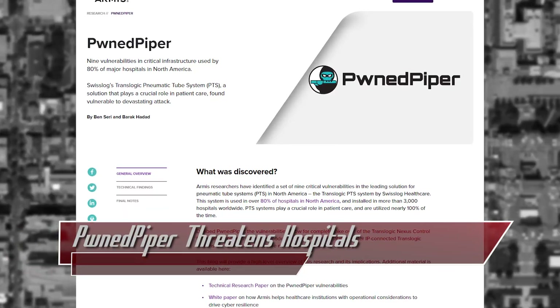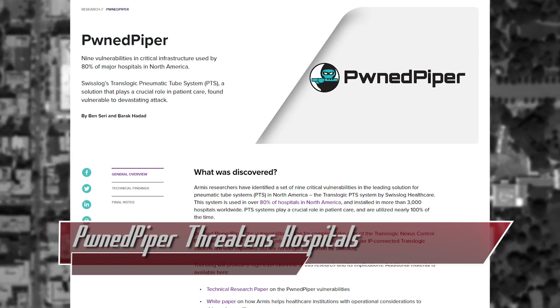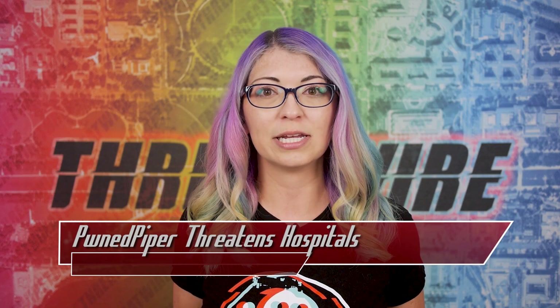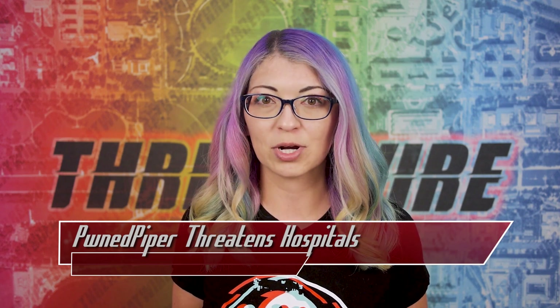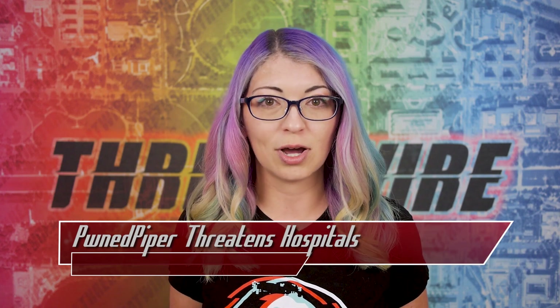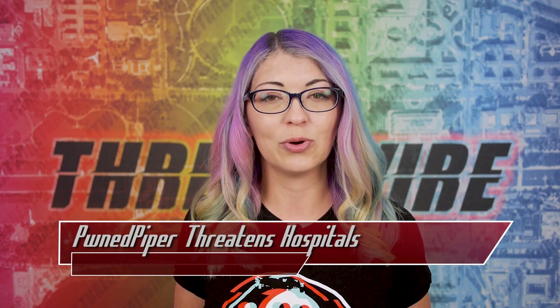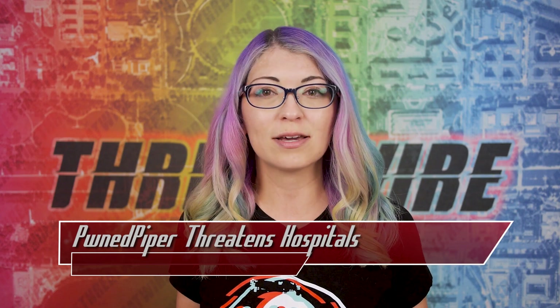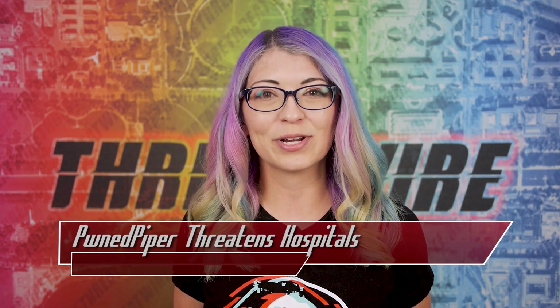The connected device security company Armis researched Swiss Log's Translogic Pneumatic Tube System and found a whole set of vulnerabilities which they have dubbed Pwned Piper. Since Translogic PTS stations are used in more than 2,300 hospitals in North America alone — that's about 80% of hospitals — and they have 24-7 customer support from more than 3,000 worldwide, this is a serious issue.